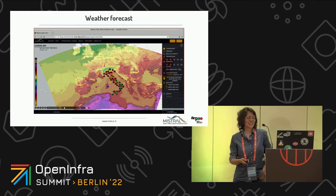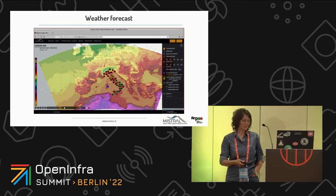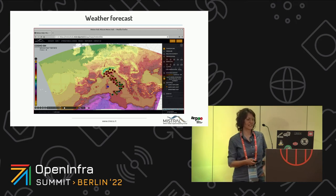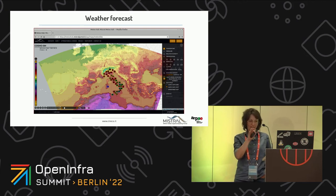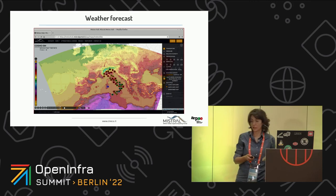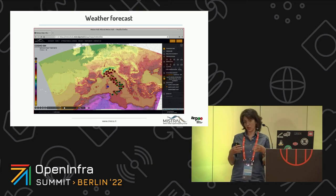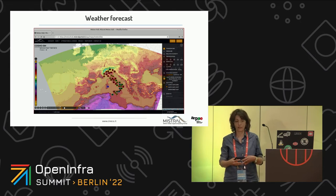In this screenshot, the temperature is represented — the background shows the temperature values computed by the Cosmo model. Along the Italian peninsula, you can see the humidity values. The values shown are a combination of data produced by the simulation and data observed by weather stations.